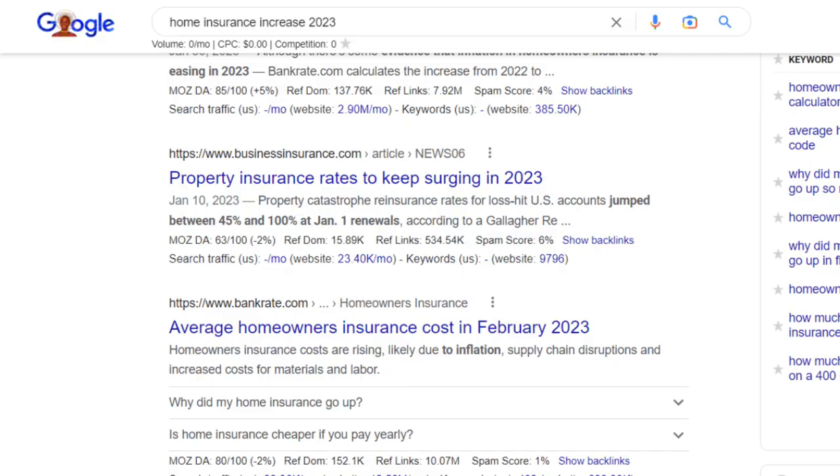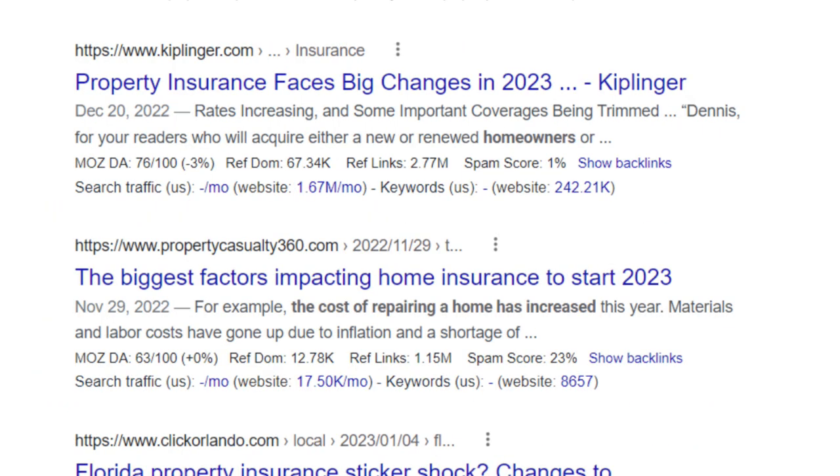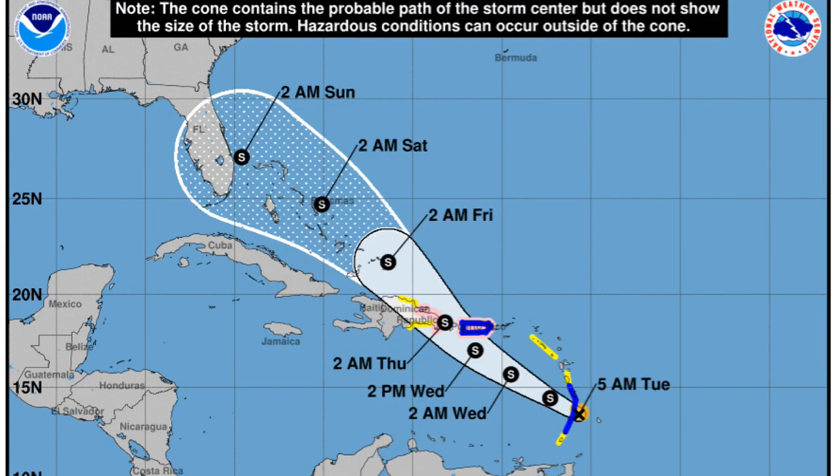As a PSA regarding homeowners insurance: insurance anywhere in the state of Florida has gotten really expensive, especially the closer you get to or living on a barrier island. A lot of this is due to recent hurricanes hitting Florida, plus hailstorms over the last two years causing significant roof damage claims. There aren't as many homeowner insurance options in Florida today compared to a couple of years ago, because quite a few companies have either folded or stopped doing coverage in the state.